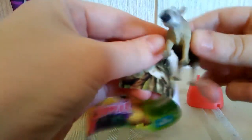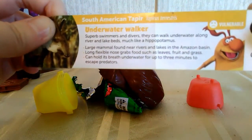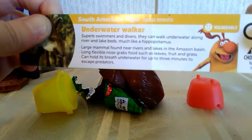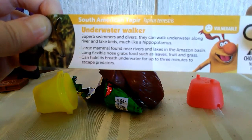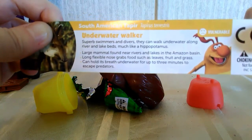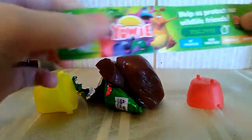I definitely don't have this animal. So the South American Teppier, underwater walker. Superb swimmers and divers. They can walk underwater along river and lake beds much like a hippopotamus. Large mammal found near rivers and lakes in the Amazon basin. Long, flexible nose grabs food such as leaves, fruit, and grass. Can hold its breath underwater for up to three minutes to escape predators. So that's pretty cool.